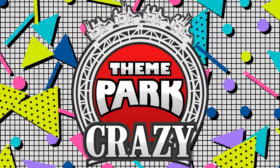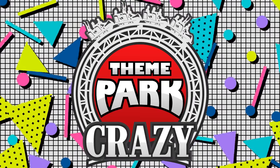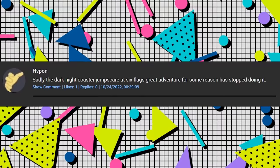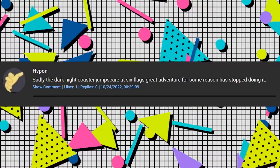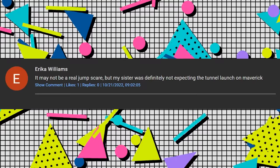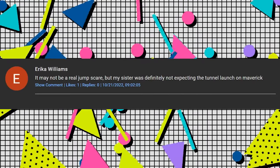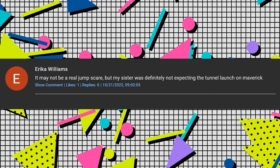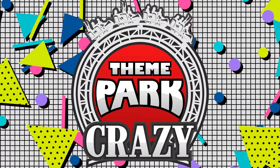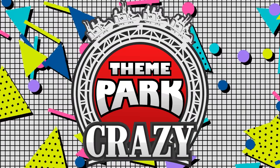Now it's time for the comment shoutout program, where I take three random comments from my past video and read them out. These comments come from my roller coaster jump scare video. HV Pond says: 'Sadly, the Dark Knight Coaster jump scare at Six Flags Great Adventure has stopped doing it.' Erica Williams says: 'It may not be a real jump scare, but my sister was definitely not expecting the tunnel launch on Maverick.' And Brad Games says: 'I subscribed.' Thanks Brad! If you want to see your words in my next video, leave a comment down below and it may be selected.